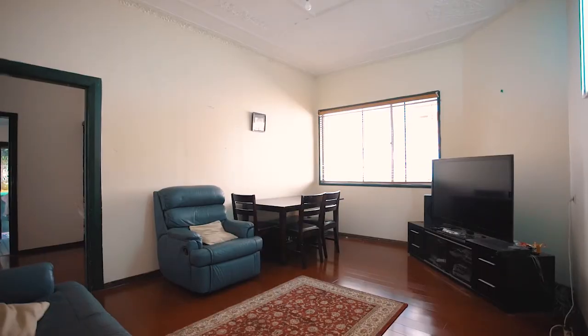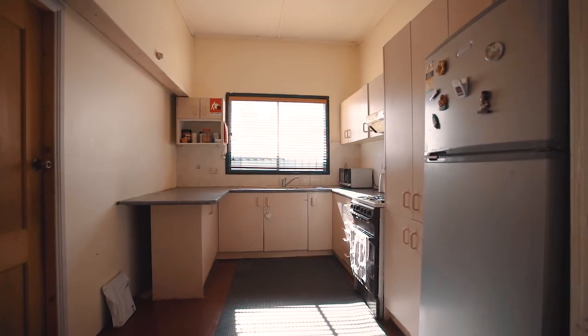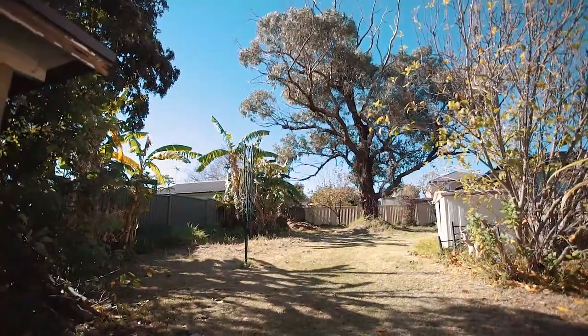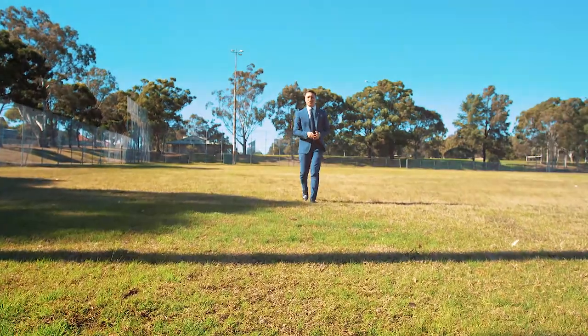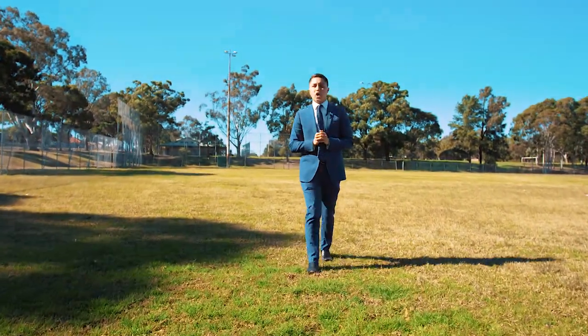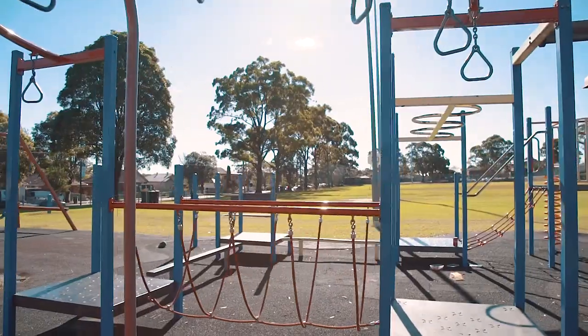Calling all investors, renovators and entry-level buyers, welcome to 51 Notting Hill Road in Lidcombe. Let's check this one out. Apart from its endless potential, it's the lifestyle this home offers that really completes the package — just down the road from Coleman Park and only minutes away from all other amenities.